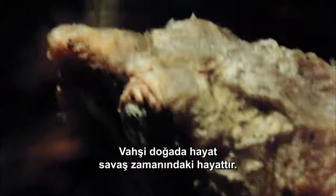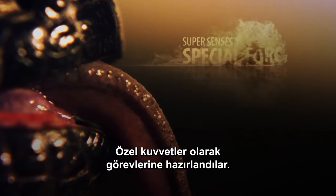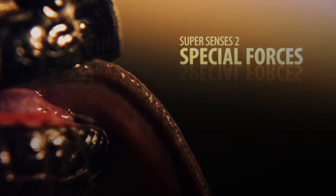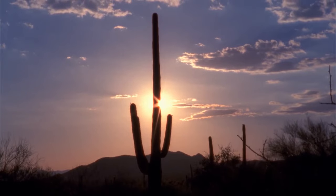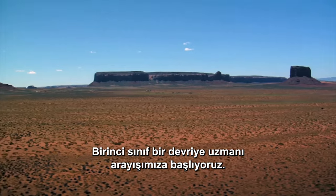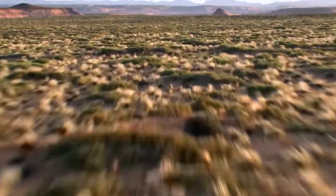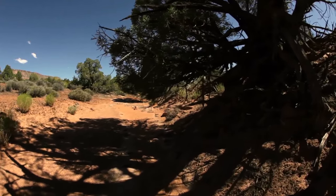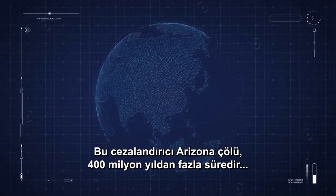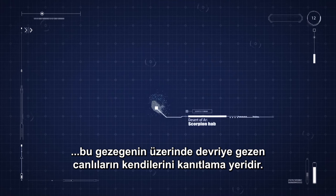Life in the wild is life during wartime, and these soldiers are always on patrol, geared up for their job as special forces. We start our search for a first-class patrol specialist in the scorching landscape of North America. This punishing Arizona desert is the proving ground for a survivor that's patrolled over the face of this planet for more than 400 million years.